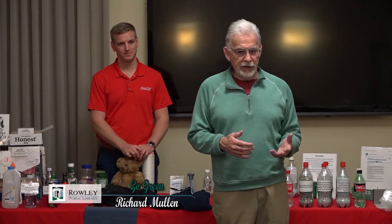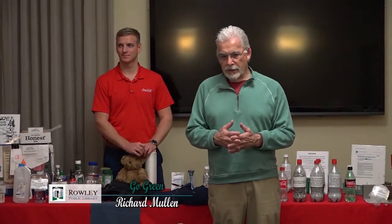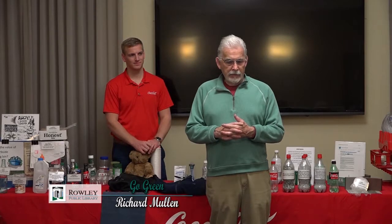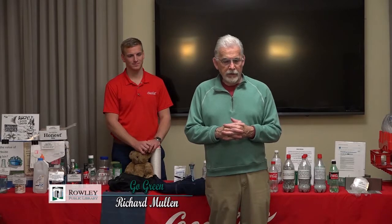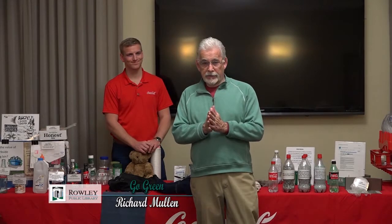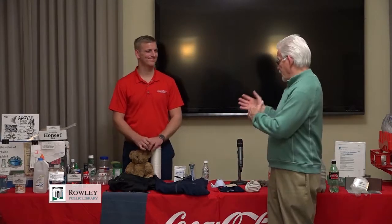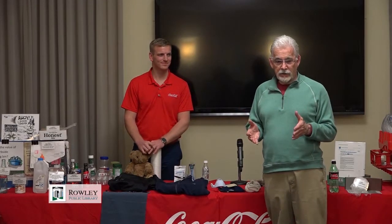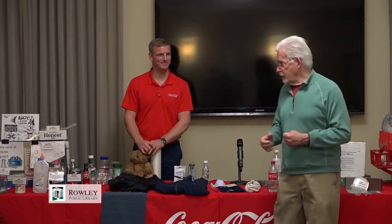We've been doing a series in different libraries, and for anybody who wants to see them, they can go on at the Raleigh station and they'll have them listed there. If you're interested, we'll give you some information where you can get it later on. It's my pleasure to introduce Keegan Smith, who has the great job of going around doing programs like this and introducing what they do at Coca-Cola. I'll let him explain the whole thing because he's the expert.